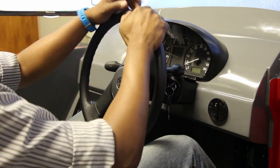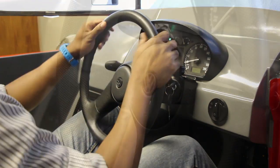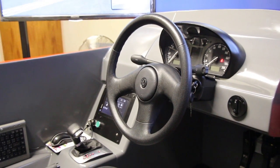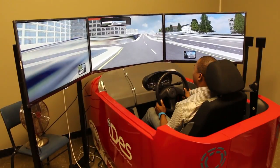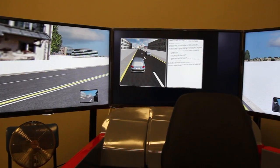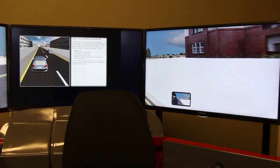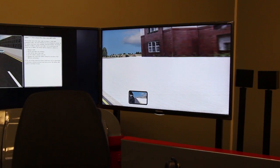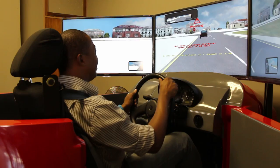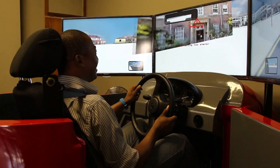The automatic gearbox system accommodates driving controls required by drivers with disabilities. The interior of the simulator, including steering, gears, seat and dash and the vehicle dynamics, is a VW Polo with an exterior cabin of fibreglass. The visual projection consists of three high definition screens positioned to provide a 180 to 200 degree field of view. The application includes sound production of the engine, tyres, road and environment to create a realistic but safe experience for the driver.